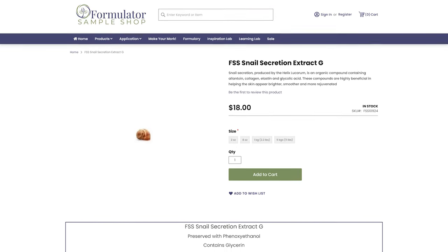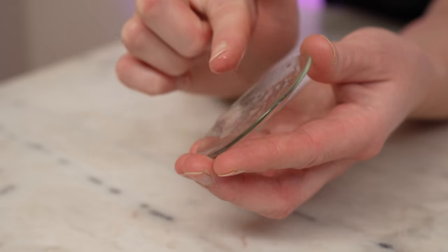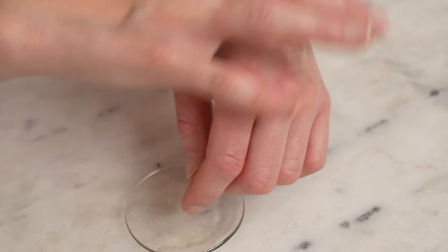If you'd like to try formulating with snail mucin yourself, Formulator Sample Shop sells it. They recommend including it at 1–10% in serums and toners. If you'd like a vegan alternative, you might instead choose hyaluronic acid, aloe vera, or a plant-based snail mucin alternative like phytomucin, which is made from wild yams.